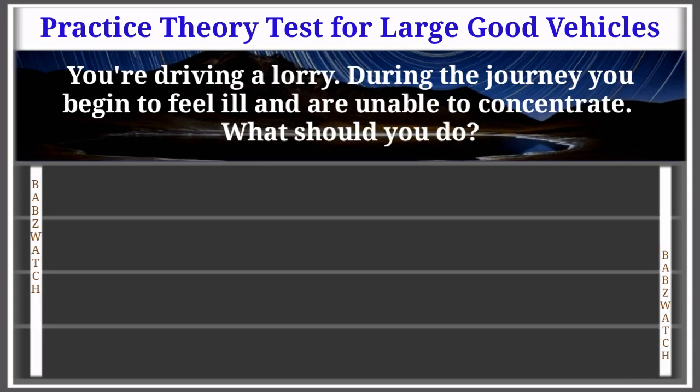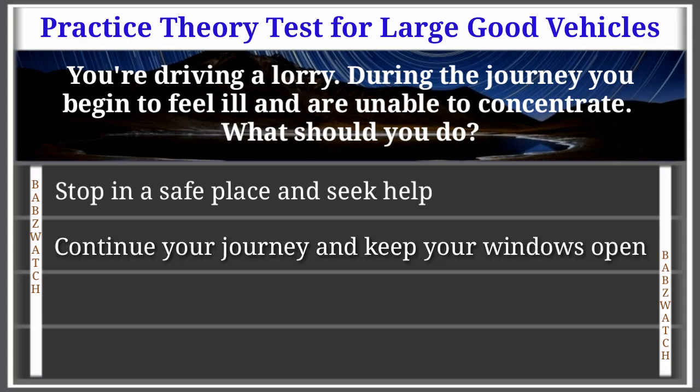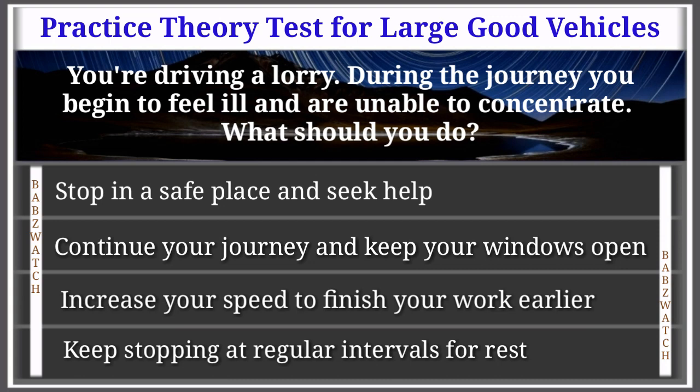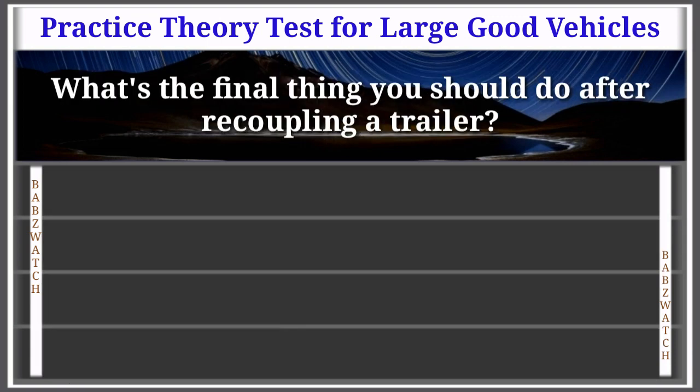Question 16 of 50: You're driving a lorry and begin to feel ill and unable to concentrate. What should you do? Stop in a safe place and seek help; continue and keep your windows open; increase your speed to finish earlier; or keep stopping at regular intervals for rest. The correct answer is: stop in a safe place and seek help. If you become unwell it will affect your ability to concentrate. Stop in a safe place and call for help — you may have to call out a relief driver to complete the journey.